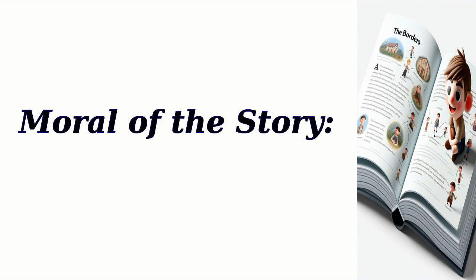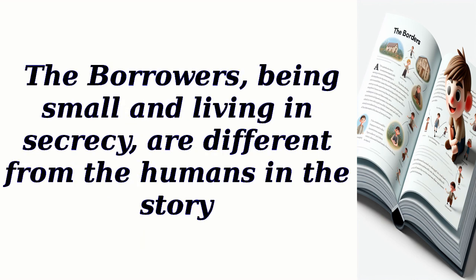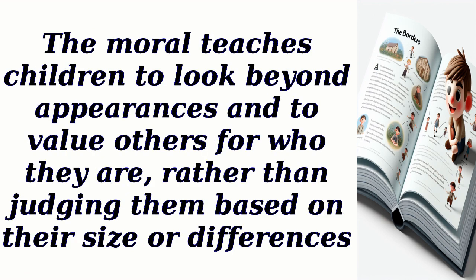Moral of the story: At the end of the book, the author conveys a powerful moral for young readers — the importance of acceptance and embracing differences. The borrowers, being small and living in secrecy, are different from the humans in the story. Despite their differences, they are able to form meaningful connections and friendships with the humans they encounter.